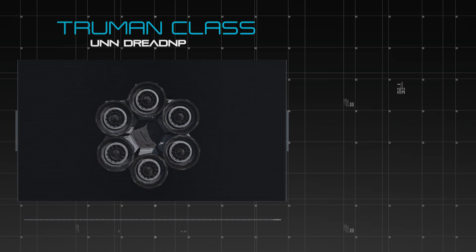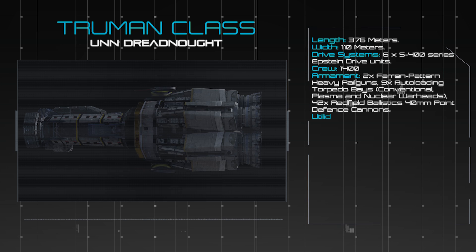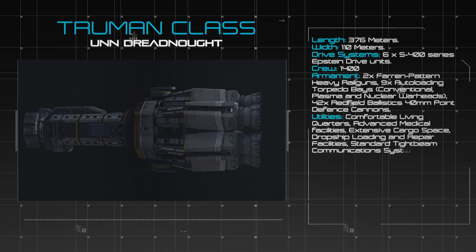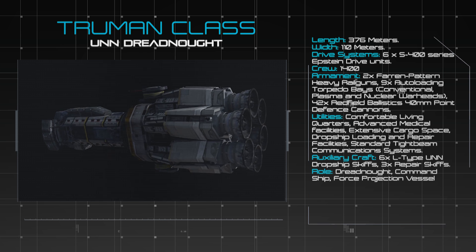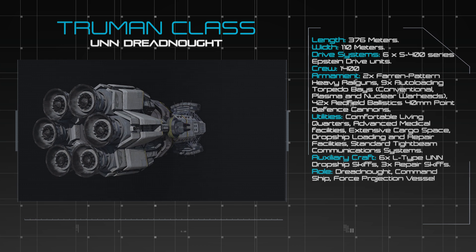At a length of 376 metres, the spaceframe of the Truman Class encapsulates the simple and utilitarian style of the United Nations Navy. The ship is propelled by a cluster of 6 Bush Shipyard's S-400 Series Epstein Drive Assemblies, working collectively to accelerate or brake the vessel's enormous mass with great efficiency.